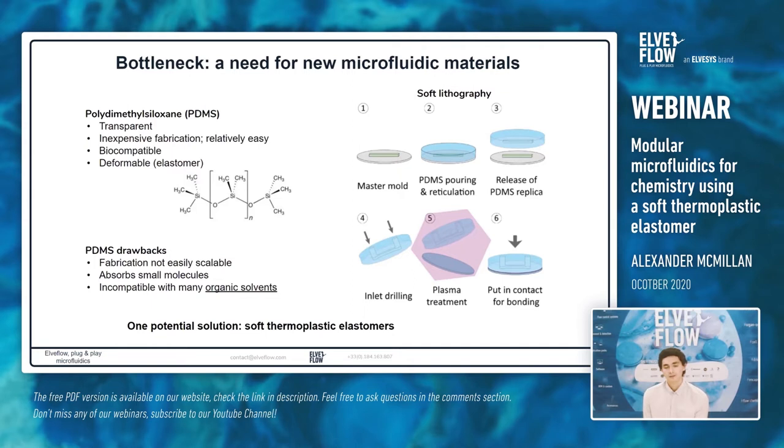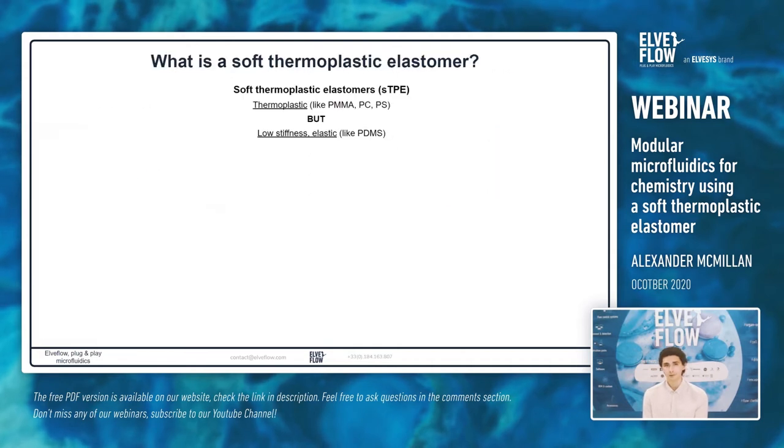One potential solution that has more recently emerged is a class of materials called soft thermoplastic elastomers. A soft thermoplastic elastomer is a thermoplastic like PMMA, polycarbonate and polystyrene — meaning at room temperature it's a solid, but at elevated temperatures we can melt and mold it. However, unlike these hard thermoplastics, it's soft, with low stiffness and elasticity similar to PDMS.